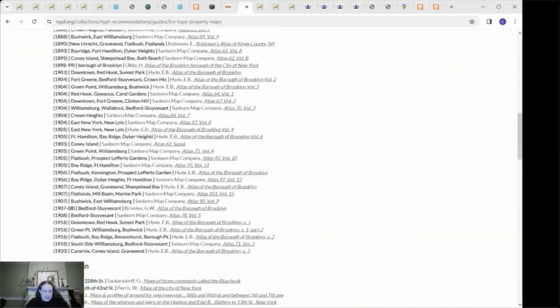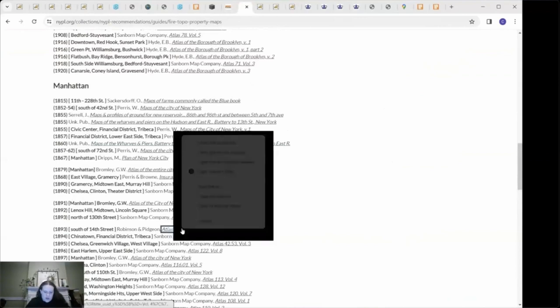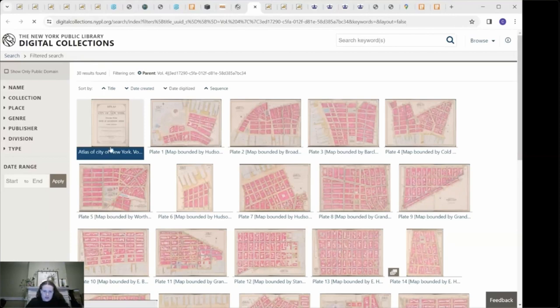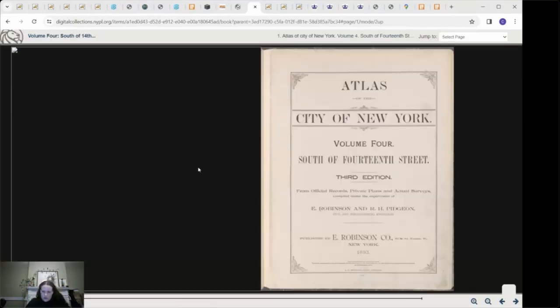For this specific building, we'll go down to Manhattan. To save time, I know that the maps of interest are going to be the 1893 South of 14th Street map — which this building falls under — so I'll open that in a tab. I typically like to click on the first page and then view the item as a book to scroll through the available pages. If you go to the top section that says 'Jump to and then select page,' it allows you to scroll down and see the parameters for which page you can find the relevant information on.